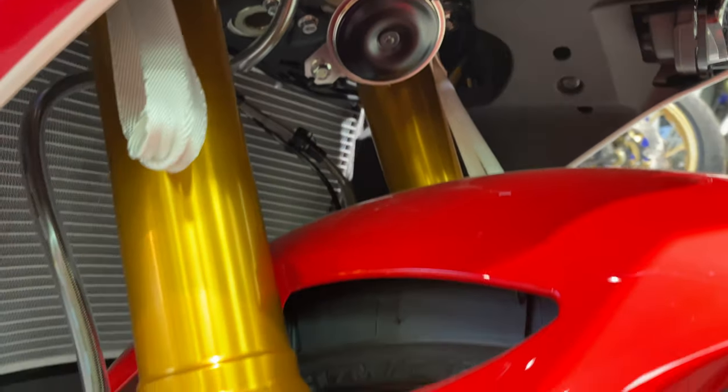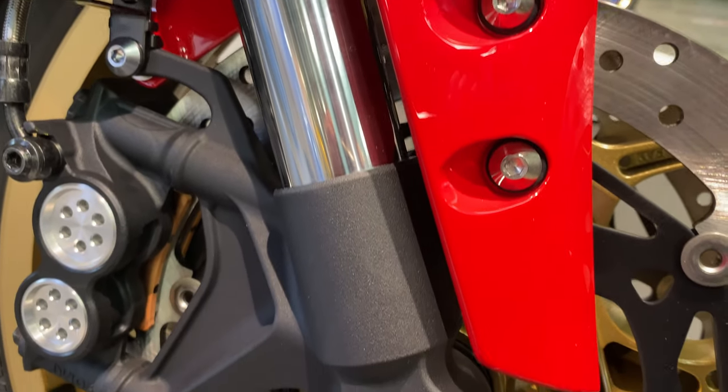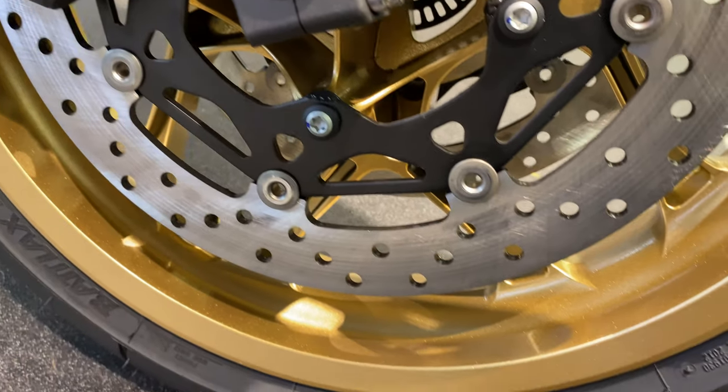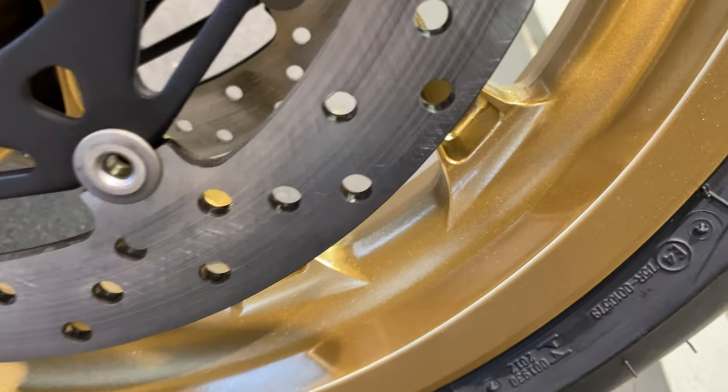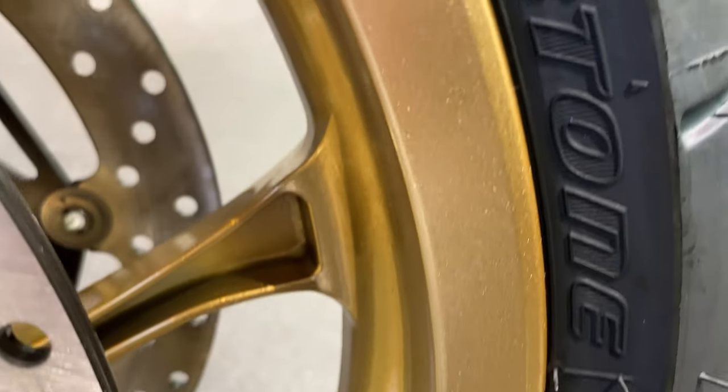You've got a KYB inverted fork with preload which is fully adjustable, and it's got a travel of 4.7 inches. You've also got your front brake dual hydraulic disc, which has a brake control system — ABS.